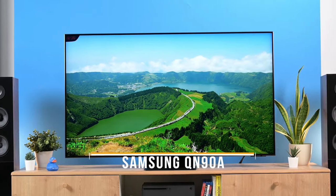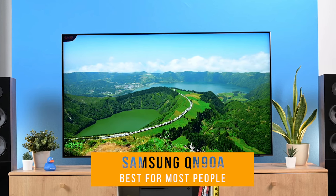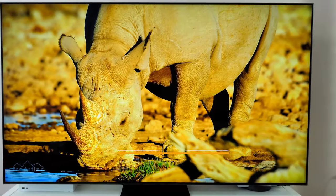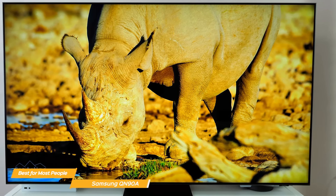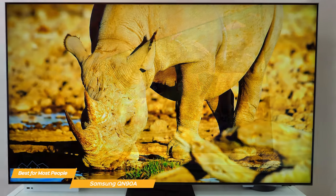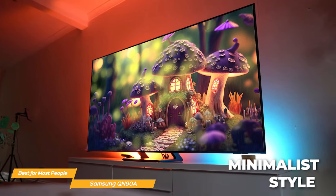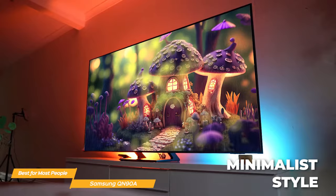First on my list is the Samsung QN90A — my choice for the best TV for most people. The Samsung QN90A is a top-of-the-line 4K TV that's packed with a top-notch array of features. It looks amazing right out of the box, incredibly thin with a minimalist style that would look great in any room.